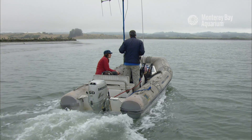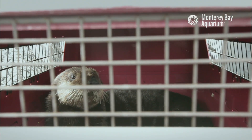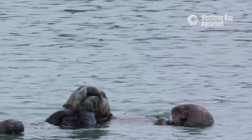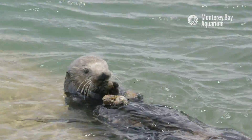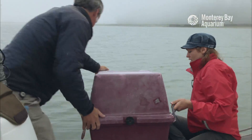Elkhorn Slough was chosen as a location for releasing surrogate-reared animals because number one, we knew that there was a small resident population of sea otters up there that would potentially provide the right social situation. We knew that the food items were relatively abundant and the depth of the water was shallow enough that it was relatively easy to learn how to find food and then make the transition from captivity to the wild.